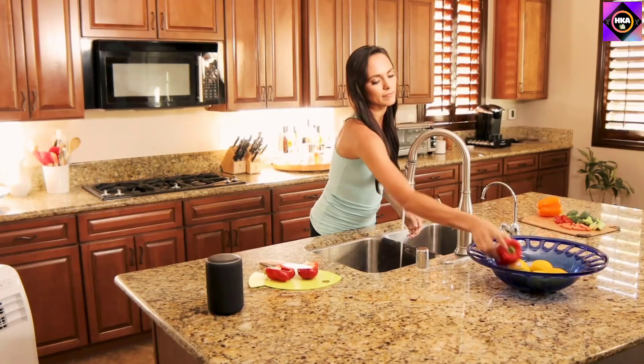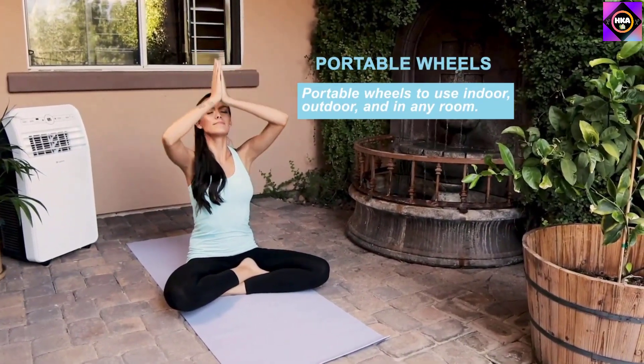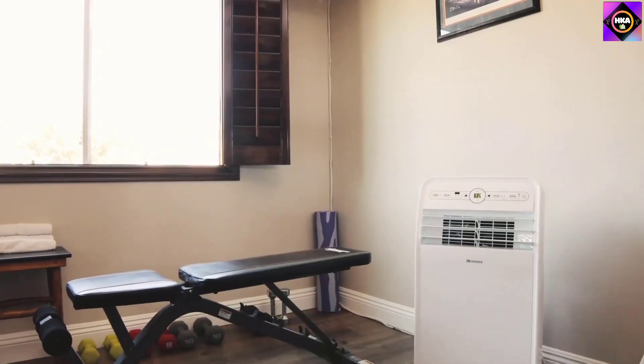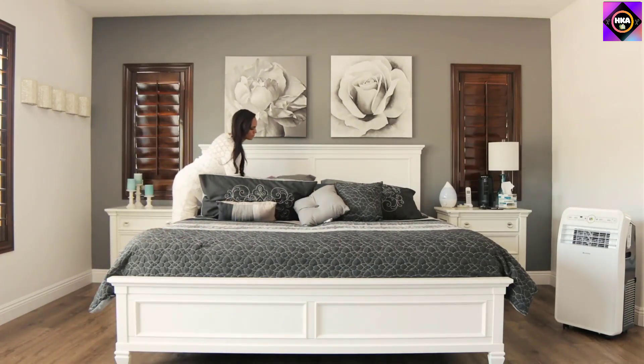The most intriguing aspect of this portable air conditioner and heater combo is its smart features. It has full Wi-Fi connectivity, which allows you to control its functions via a mobile app conveniently. What's more, it is fully compatible with Amazon Alexa, so you can control it through voice commands as well.